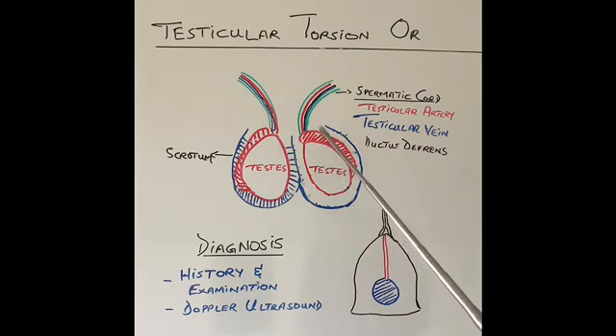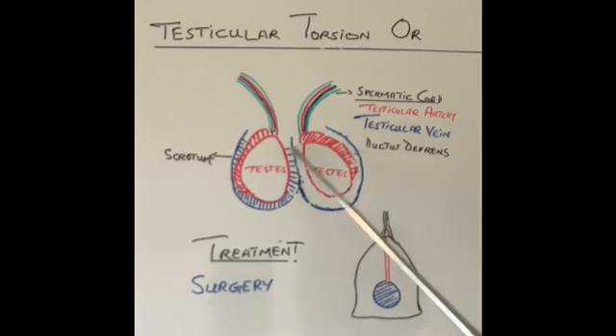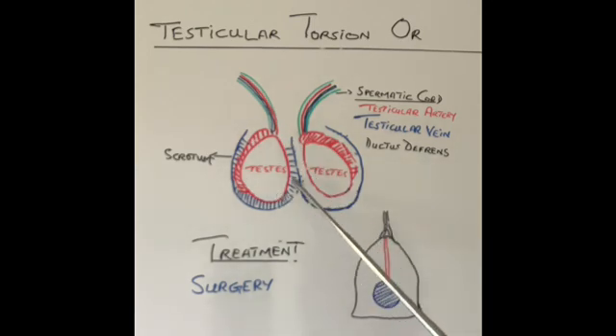If the patient presents within six hours, the treatment is an emergency operation to untwist the testicle. The surgeon makes a small cut in the scrotum, untwists the testicle, and sutures it to the inside of the scrotum. Although the other testicle has caused no problems, bell clapper abnormality can be present on both sides, so the surgeon will also explore the other side and stitch it to prevent torsion in the future. If the twisted testicle presents late — around 12 hours or more — the testicle is dead. The surgeon will remove the dead testicle, sometimes replace it with a prosthesis, and fix the normal side.